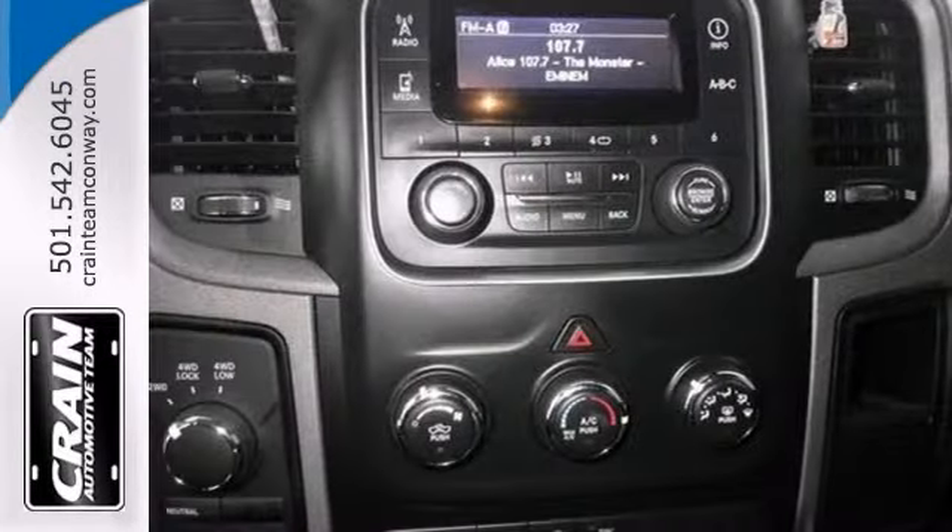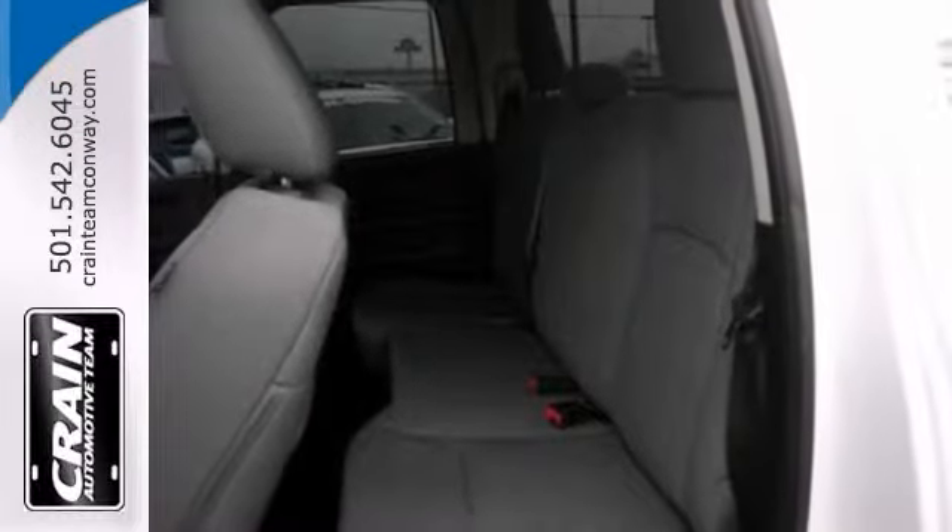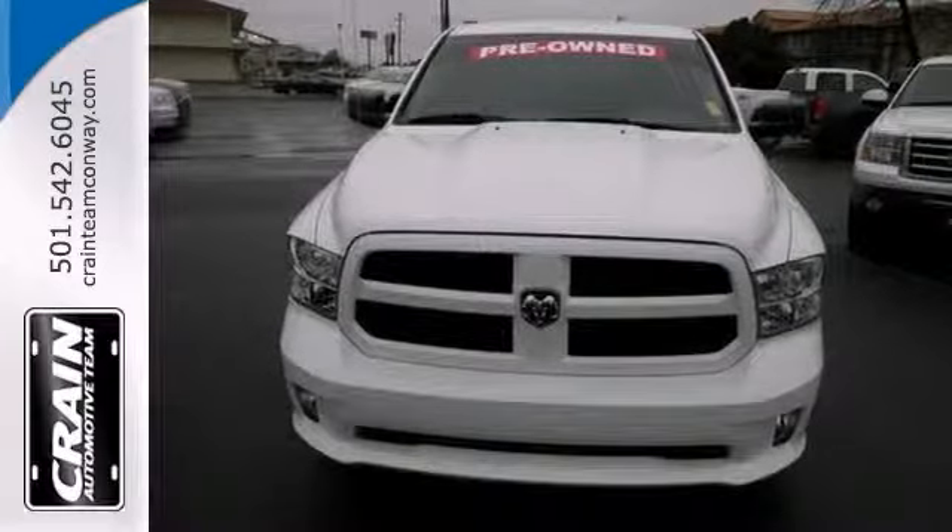The look is unmistakably rammed. The smooth contours and cutting edge technology will definitely turn heads. Good quality, reliability, and character in this fine truck.